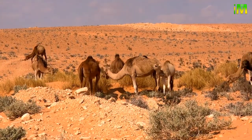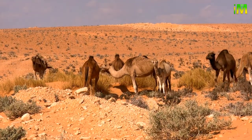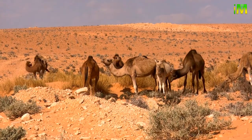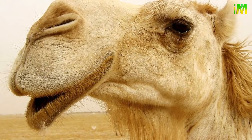Camels can drink nearly 200 liters of water in one day. They have two lips which they can move independently to graze and eat leaves of thorny desert bushes without hurting themselves. They also have nostrils that they can open and shut whenever they want, to stop sand from entering their nose.